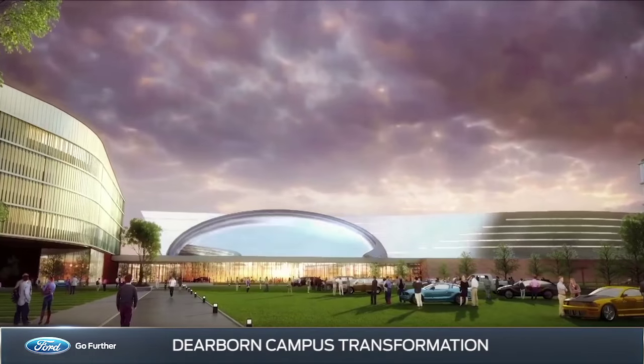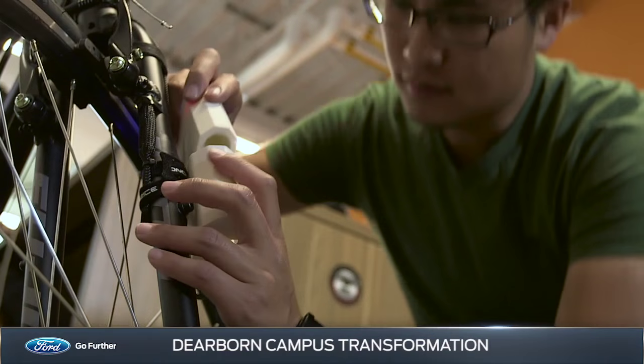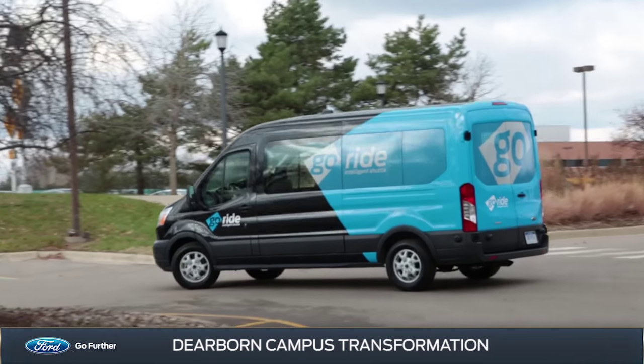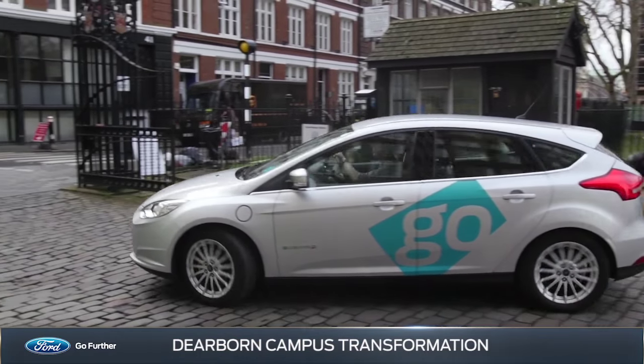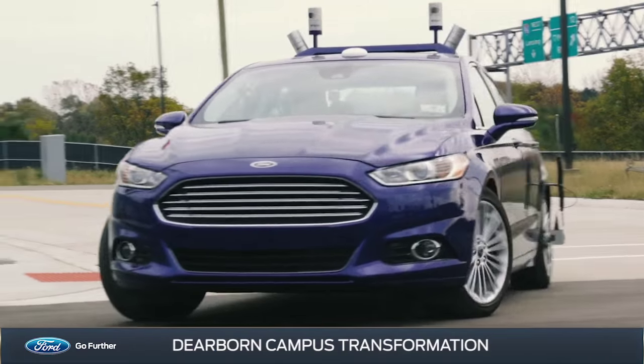The new campus will be an innovation hub, accelerating the work already being done in all facets of Ford Smart Mobility, including integrating technology into the mobility journey, finding ways for owners to seamlessly connect their digital lives to their vehicles, and testing with the industry's largest fleet of autonomous vehicles.